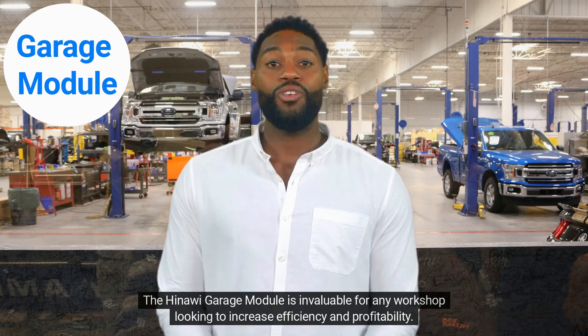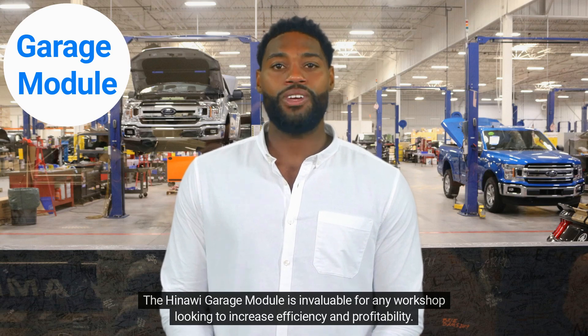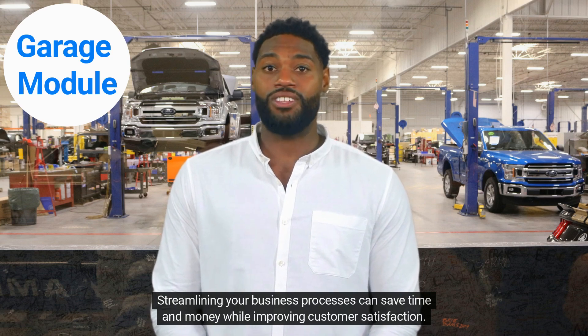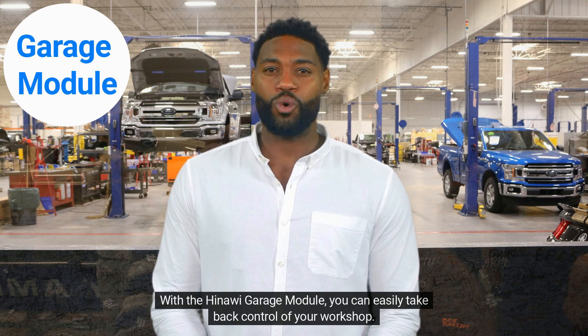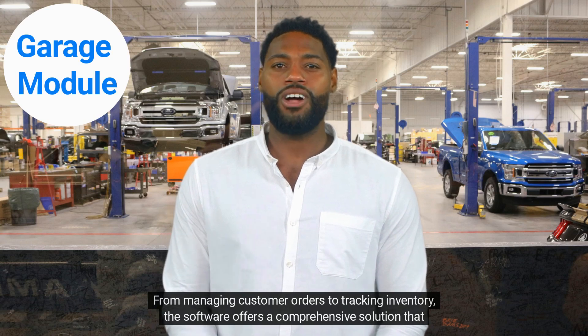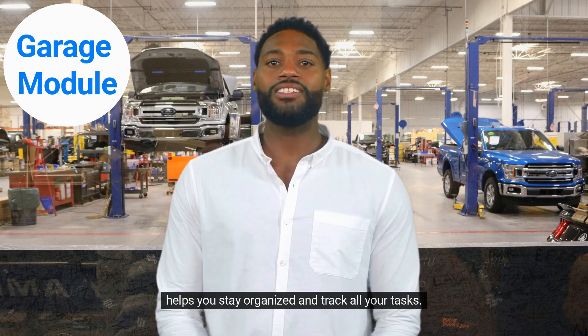The Hinaoi Garage module is invaluable for any workshop looking to increase efficiency and profitability. Streamlining your business processes can save time and money while improving customer satisfaction. With the Hinaoi Garage module, you can easily take back control of your workshop. From managing customer orders to tracking inventory, the software offers a comprehensive solution that helps you stay organized and track all your tasks.